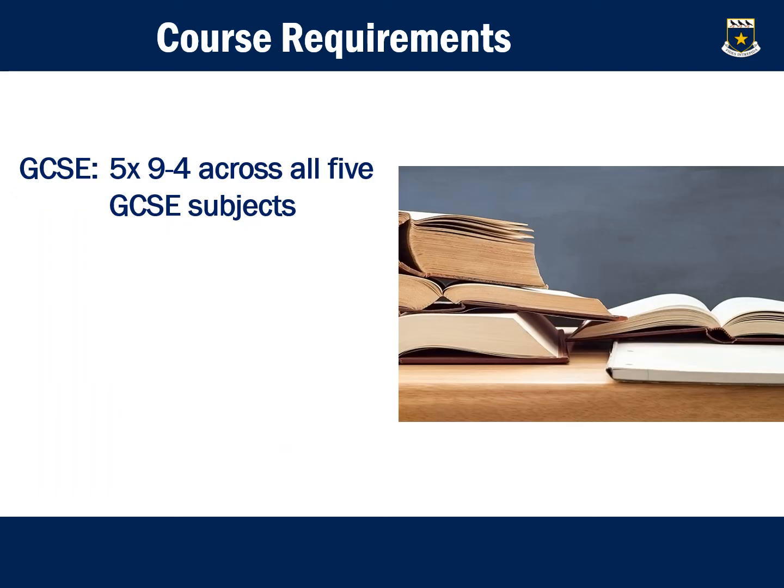Looking at the course requirements, for learners to access the Extended Certificate, they will need to achieve five GCSEs across five subjects with grades 4 to 9.